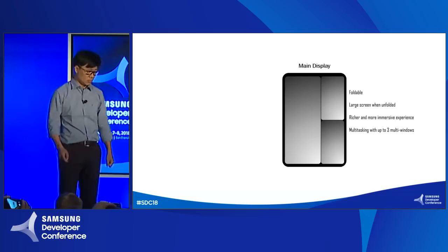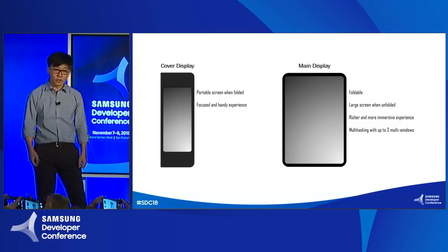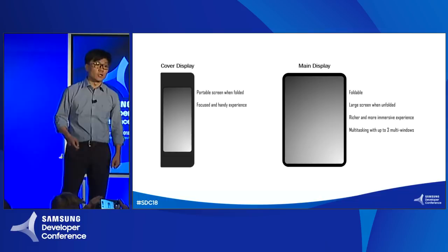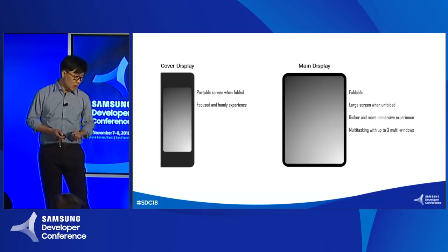When the phone is folded, we still have another very useful and portable screen. In this mode, the user experience is more like your daily usual smartphone usage. But compared to the main display, the experience is more optimized for focused, handy, and very quick access and interaction to leverage this small screen.